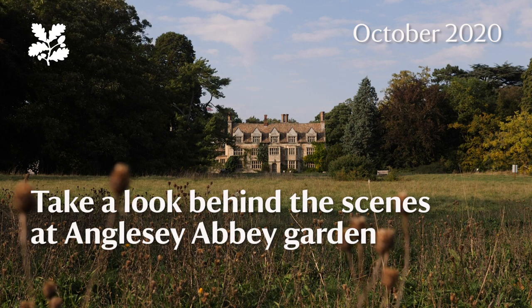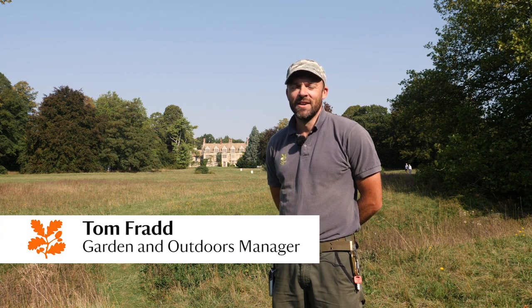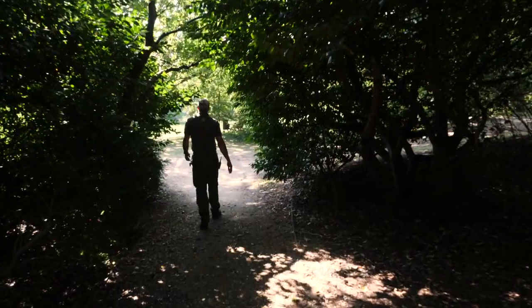Welcome to Anglesey Abbey. It's a garden divided into formal spaces of really top-end horticulture, surrounded by more natural spaces of wildflower meadows and woodlands. Today I'm going to take you on a tour of some of the bits of the garden that are looking their best at this time of year.